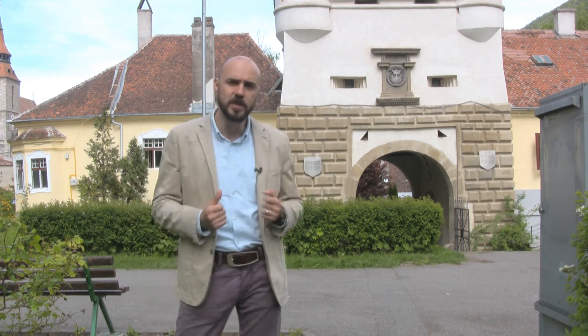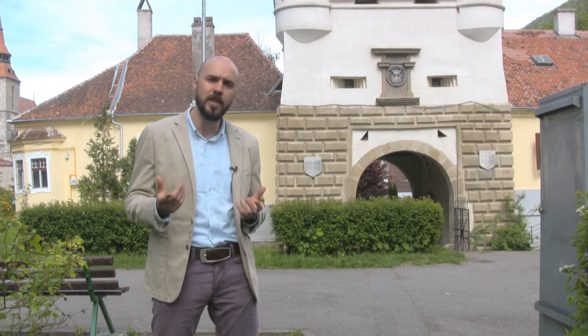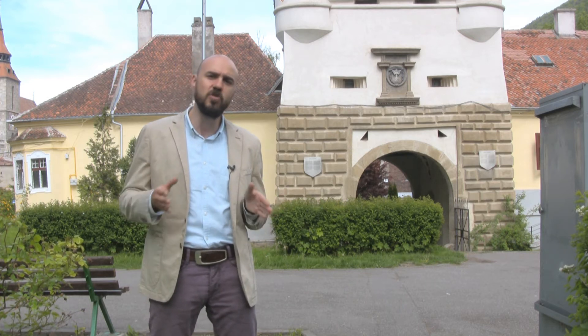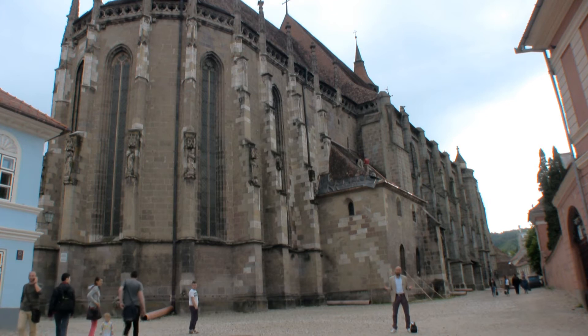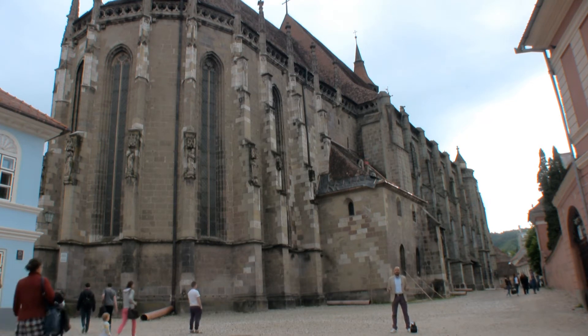Fortifications around the city were erected and continually expanded, with several towers maintained by different craftsmen guilds. Brasov City is home to one of the largest Gothic churches located between Vienna, Austria and Istanbul, Turkey. The construction of the Black Church started in 1385 and lasted for 92 years.